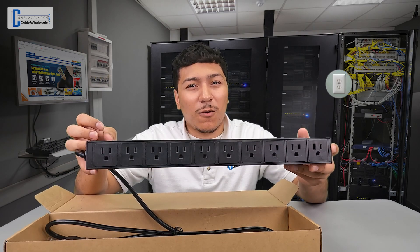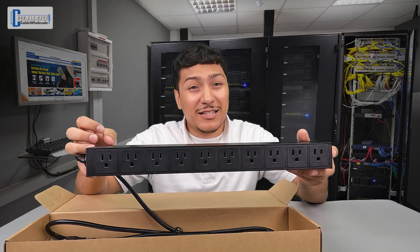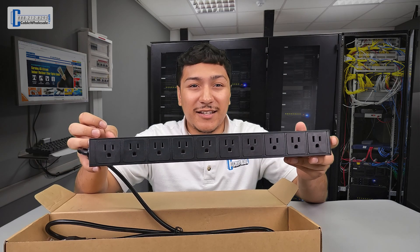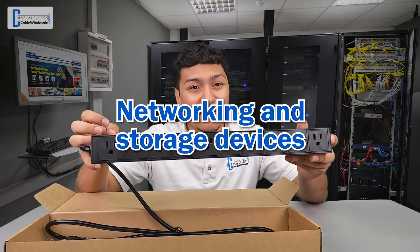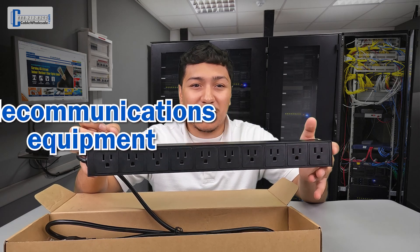A PDU acts just like a power strip you'll find around your house. This PDU will distribute power simultaneously to multiple devices such as servers, networking and storage devices, and telecommunications equipment. Here are some quick details about the product.